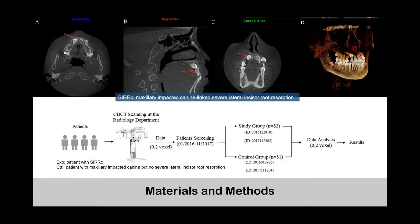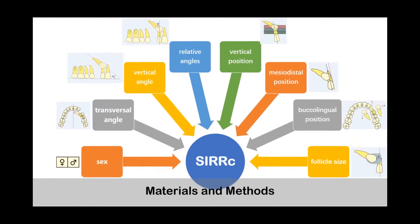82 patients in the experiment group and 81 patients in the control group were included according to the inclusion and exclusion criteria. Age and sex of the patient, positions, dental follicles, as well as angular inclinations of the impacted canines were measured in the study.